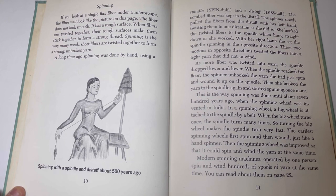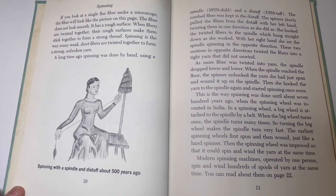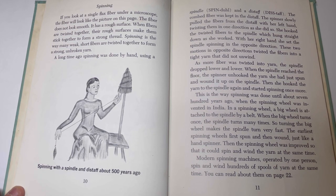This is the way spinning was done until about 700 years ago, when the spinning wheel was invented in India. In a spinning wheel, a big wheel is attached to the spindle by a belt. When the big wheel turns once, the spindle turns many times, so turning the big wheel makes the spindle turn very fast. The earliest spinning wheels first spun and then wound, just like a hand spinner. Then the spinning wheel was improved so that it could spin and wind the yarn at the same time. Modern spinning machines operated by one person spin and wind hundreds of spools of yarn at the same time.